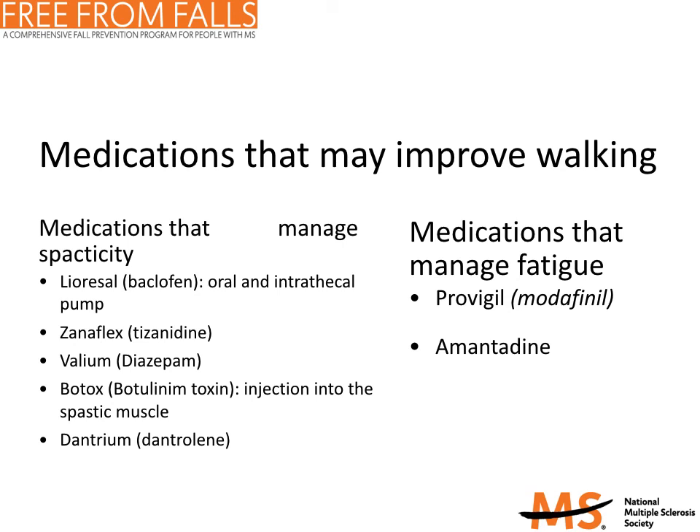Tizanidine, or Zanaflex, is also an effective medication for treating spasticity. It works by slowing down motor nerve function in the spinal cord. Tizanidine is available in both pill and capsule forms and is typically started at a low dose, then gradually increased until spasticity is controlled. Side effects may include dry mouth, drowsiness, weakness, and dizziness with sudden changes in position due to low blood pressure. Diazepam, or Valium, is an effective medication for treating spasms. It acts as a central nervous system depressant that calms the nervous system, with side effects including weakness and sedation.